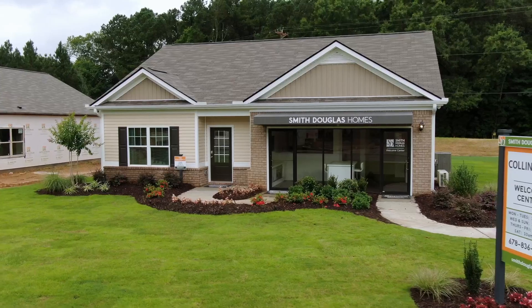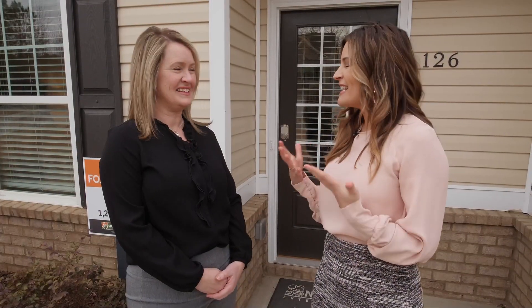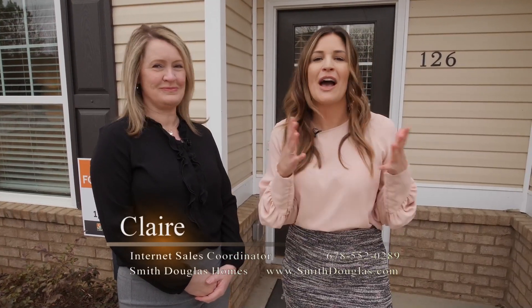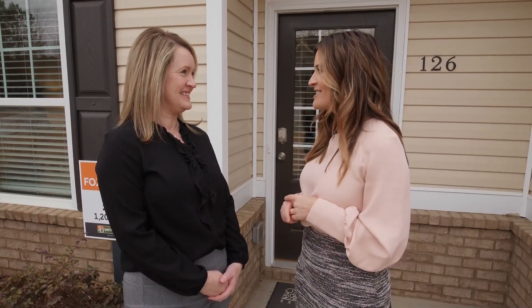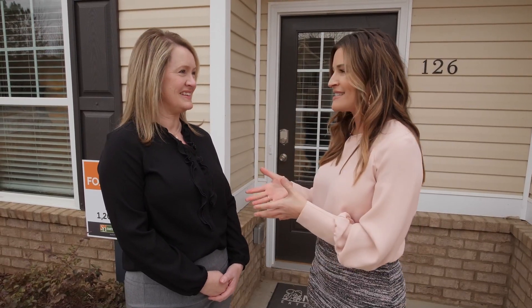Today I am here with Claire from Smith Douglas Homes and we are going to tour the model home behind us. Claire, I think it's so easy when you tour a luxury home at say five hundred thousand dollars and there's so many things to offer, but I think people at home are going to be surprised at the value of a home from Smith Douglas — and this one is only at 200k.